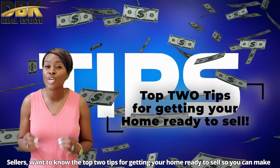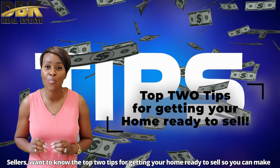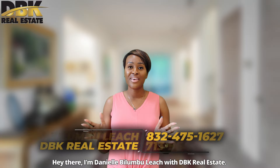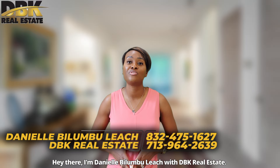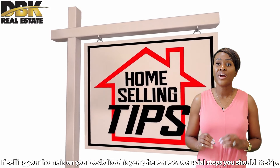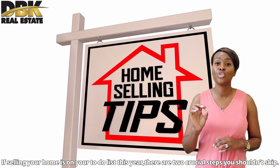Seller wants to know the top two tips for getting your home ready to sell so you can make the most money? Hey there, I am Danielle Bilumbulich with DBK Real Estate. If selling your home is on your to-do list this year, there are two crucial steps you shouldn't skip.